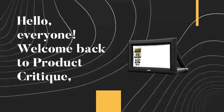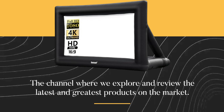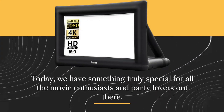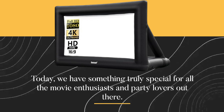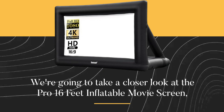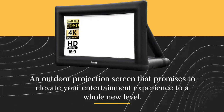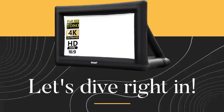Hello, everyone. Welcome back to Product Critique, the channel where we explore and review the latest and greatest products on the market. Today, we have something truly special for all the movie enthusiasts and party lovers out there. We're going to take a closer look at the Pro 16 Feet Inflatable Movie Screen, an outdoor projection screen that promises to elevate your entertainment experience to a whole new level. Let's dive right in.